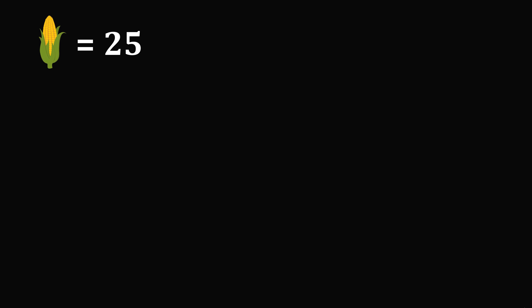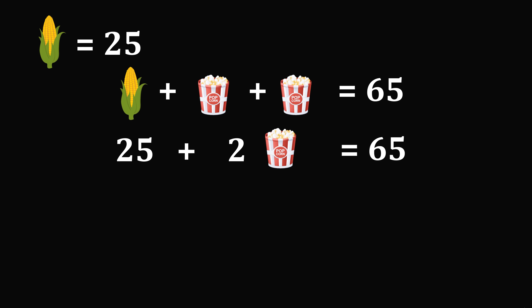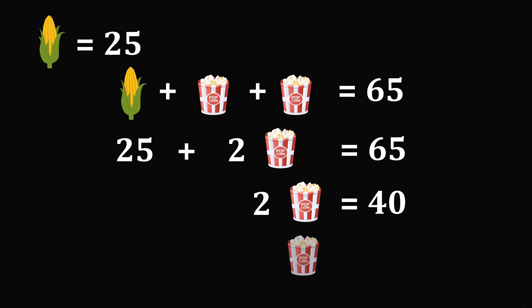We will need this value for the next equation, which reads corn plus popcorn plus popcorn is equal to 65. The value of corn is equal to 25, then we are going to add 2 times the value of popcorn, and this will be equal to 65. Subtracting 25 from both sides gives 2 times the value of popcorn is equal to 40. Dividing both sides by 2 gives that the value of popcorn is equal to 20.